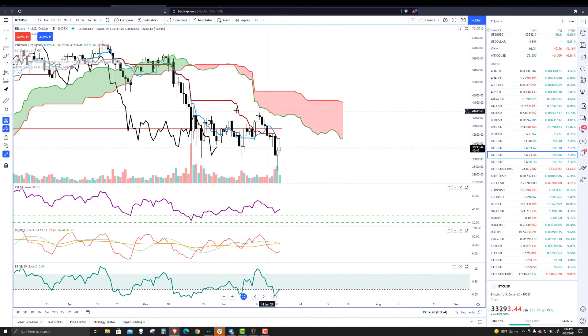Everything on this chart, Ichimoku-wise on the daily chart, is primed to continue with the short side of the market and for selling pressure because all the conditions are right for it. Span A is below B. Price is below the cloud, below the Tenkan-sen and the Kijun-sen. And the lagging span is below the candlesticks and in open space. So the momentum here remains very much to the downside, something we're going to have to watch closely.